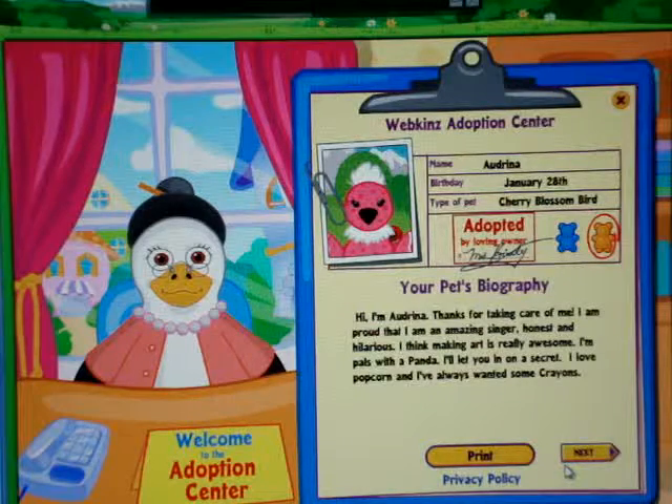I'm Audrina, thanks for taking care of me. I am proud that I'm an amazing singer, honest and hilarious. I think making art is really awesome. I'm pals with a panda. I'll let you in on a secret — I love popcorn and I've always wanted some crayons.